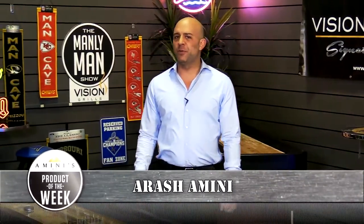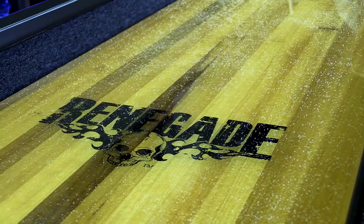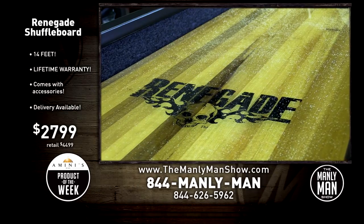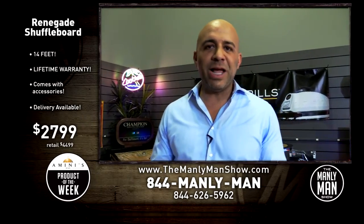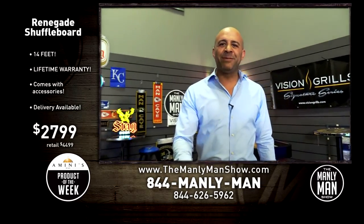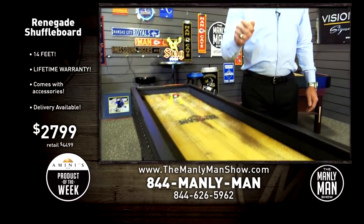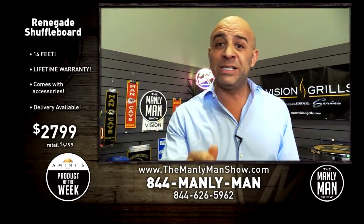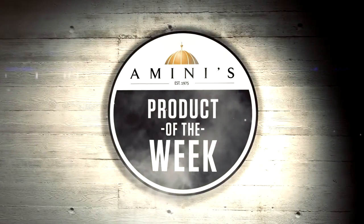Welcome back to the Amini's Product of the Week. Shuffleboard is back, and nobody does it better than Amini's. Since 1975, we have been the leader in shuffleboard tables with the largest selection and best service in the Midwest. Come and see us in Kansas, St. Louis, and Oklahoma. Check out this week's Amini's Product of the Week: this custom 14-foot shuffleboard table with a lifetime warranty, normally $4,499, and it's 40% off. Only on the Manly Man Show for a limited time — only eight of them — $2,799 with accessories. Act now while supplies last.